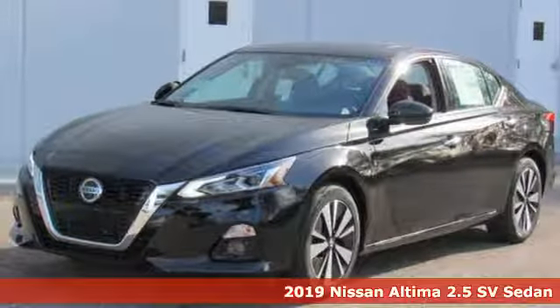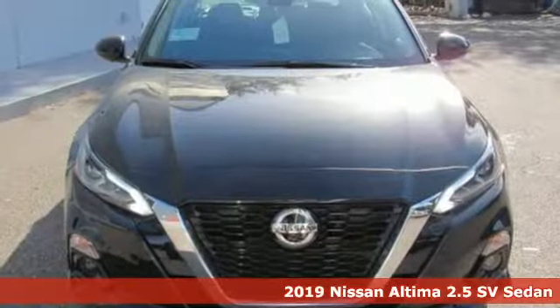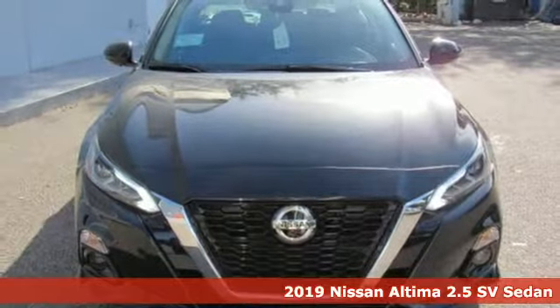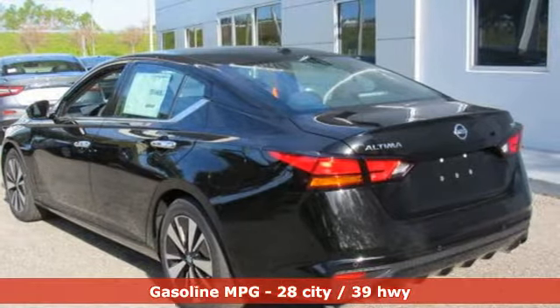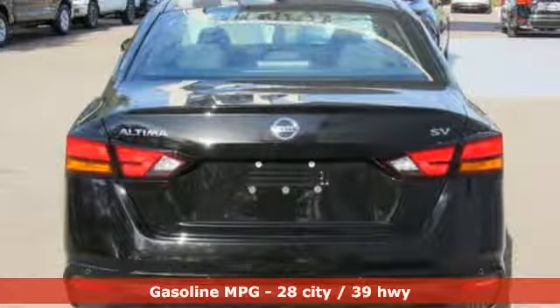Here's a new 2019 Nissan Altima. This sedan comes equipped with a suite of standard safety, driving, and convenience features aimed to inspire certainty behind the wheel. It's equipped for all your driving needs and wants.